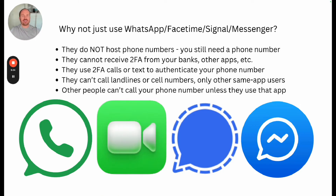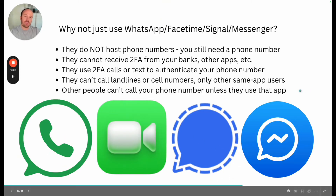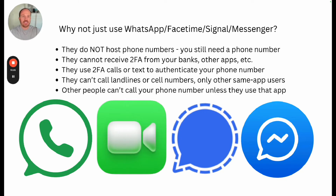One common question is: why not just use WhatsApp, FaceTime, or Signal? The answer is these apps do not host your phone number. You still need a phone number because the irony is these apps require two-factor authentication when you sign up — they say 'we sent a text to verify this is you.' So you can't even sign up for these services if you don't have a phone number. They also don't solve the two-factor authentication banking issue. If you try to log into your bank, they're not going to say 'I sent you a message in WhatsApp.' They can't call landlines or businesses — only other people within the same app — so they don't work for interfacing with your bank's two-factor authentication system or for calling businesses or landlines.